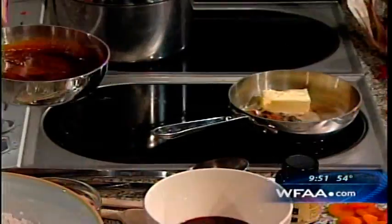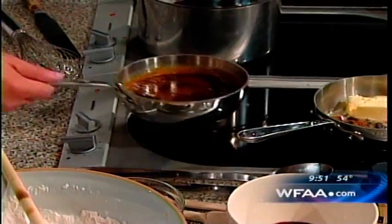So we've got the muscovado sugar, we've got the butter, and we've got the cream. Bring them to the boil. They look nice like this. Don't stick your finger in — it's going to be quite hot.